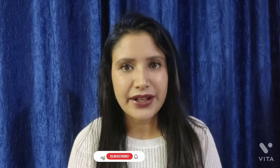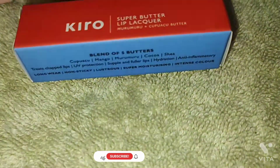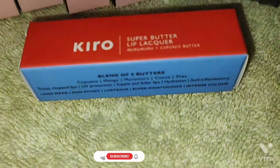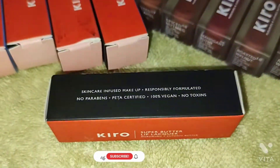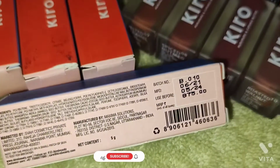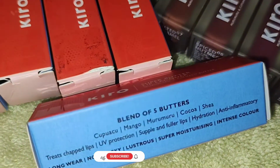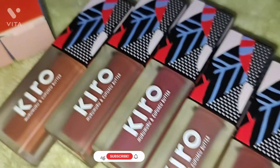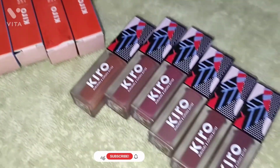You get three years of shelf life for this product and it is priced at 875 rupees. I will provide links and coupon codes so you can get these lipsticks at a discount. These lipsticks are long-lasting, non-sticky, and super moisturizing, and you get intense color payoff.